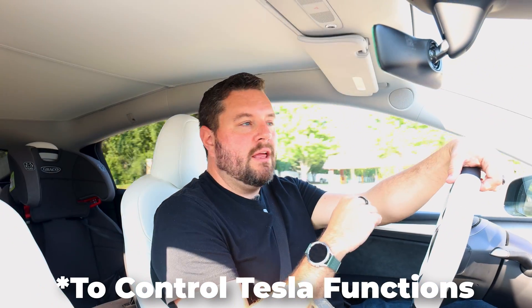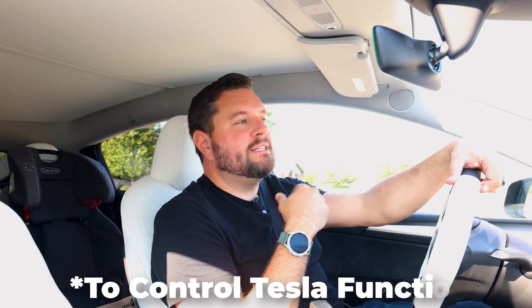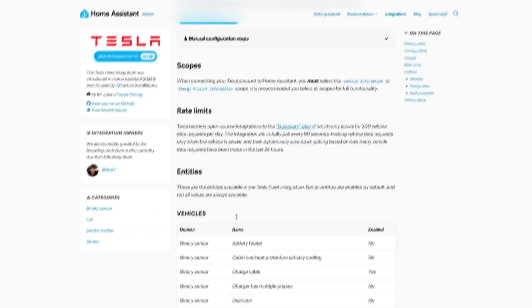That custom integration still works today, and if you're interested I can do an entire setup video on it later. So let's head back to the office and I'll show you how to get the integration set up and take you through each of the features.